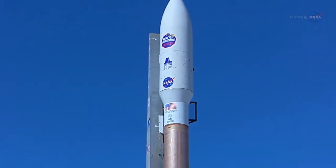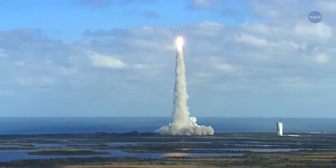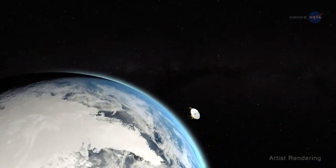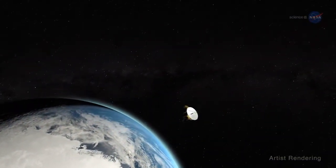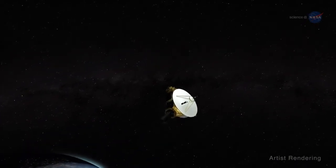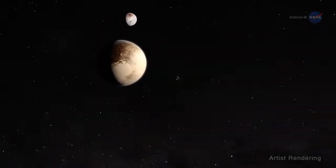NASA's New Horizons, the fastest ever spacecraft at launch, left Earth in 2006 and hurtled through the void at nearly one million miles per day toward a mysterious world on the solar system's outer edge. Three billion miles, 4.8 billion kilometers, and nine and a half years later, the spacecraft flew by its target: Pluto.